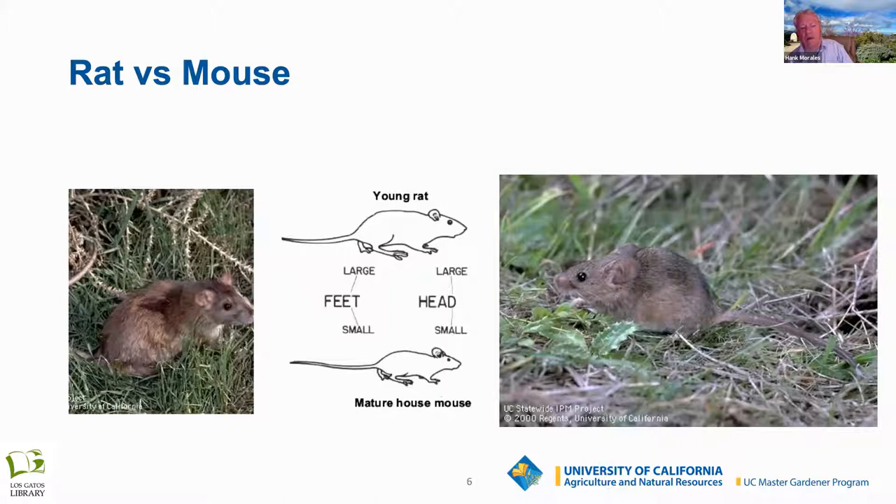Rats and mice are also a common problem. The Norway rat — when they're little, a rat and a mouse can look very much the same, but as the rat matures it becomes much larger. The little mouse always has bigger ears than the rat.